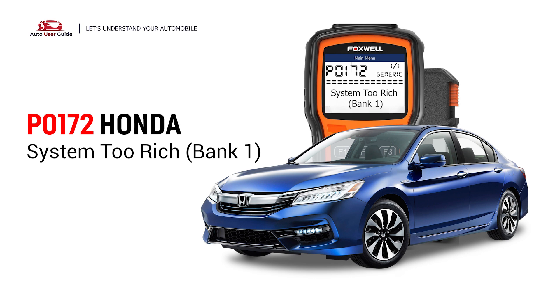This repair video for the P0172 error code is specifically tailored for Honda drivers. If your Honda is showing a P0172 code, this is for you.